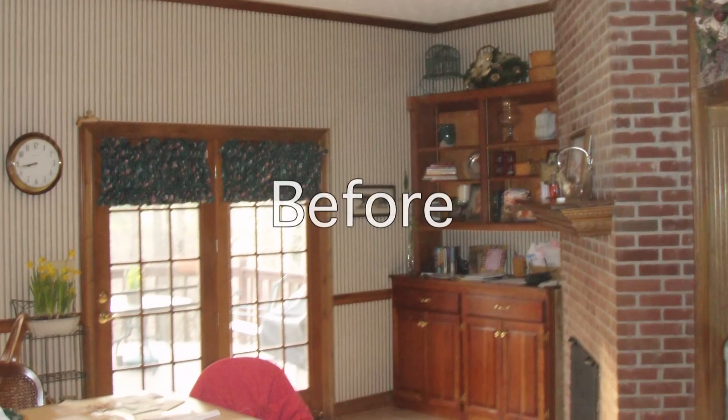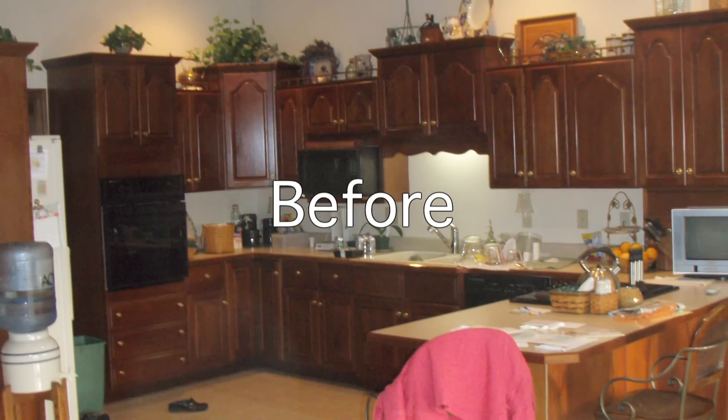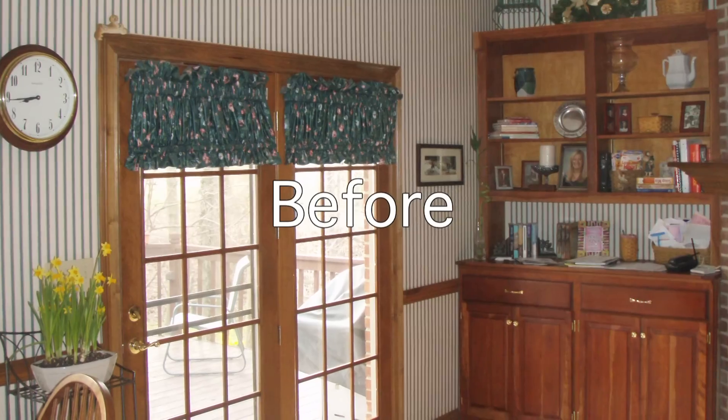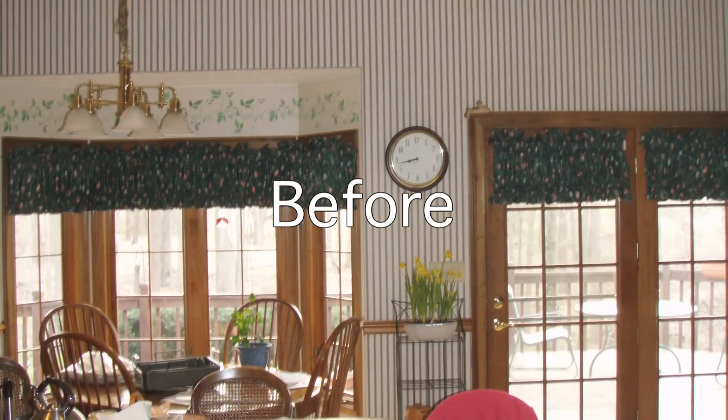The owners had a kitchen where they liked to entertain their friends and they found that the space was becoming too small. They wanted to increase the space, so we added on 400 square feet and put in these really beautiful windows. They found that they like to gather in the kitchen quite a bit and that's where everybody would come together.